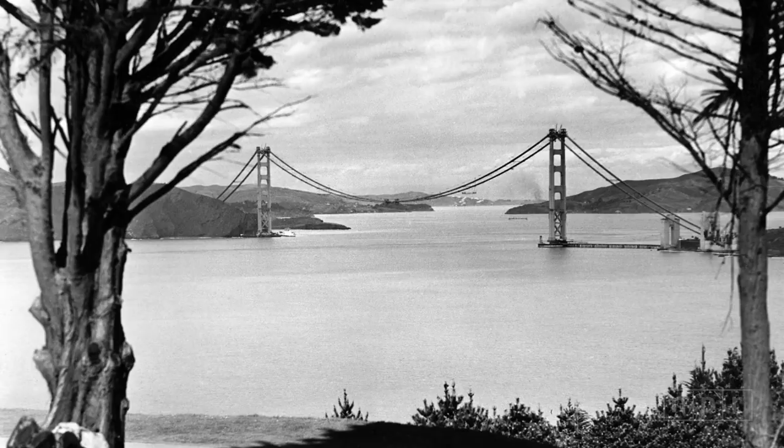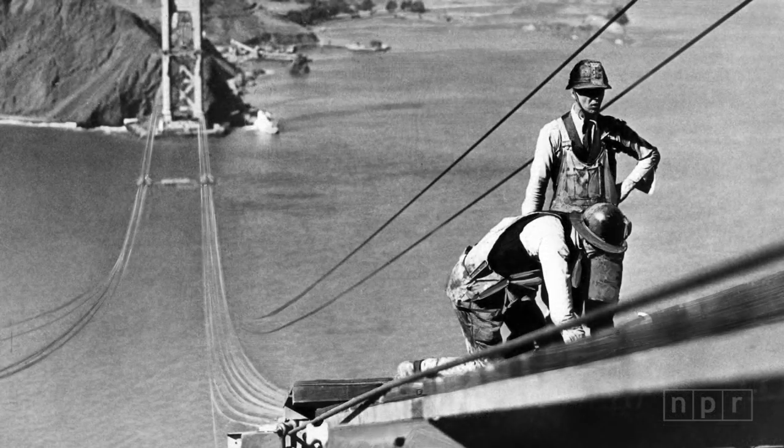Morrow wanted a color that complemented the changeable weather of San Francisco Bay. During construction, the color of the primer coat — a reddish-orange — caught Morrow's eye.